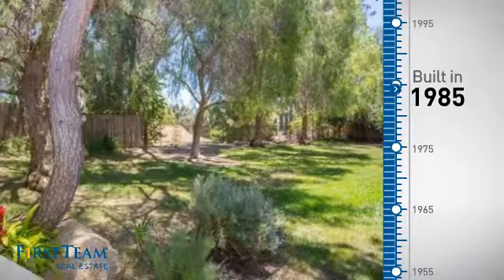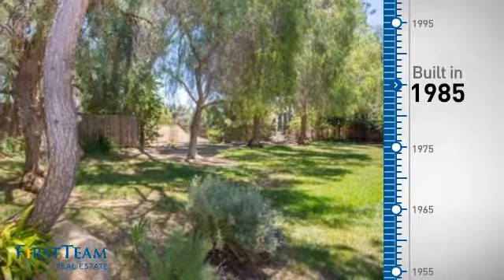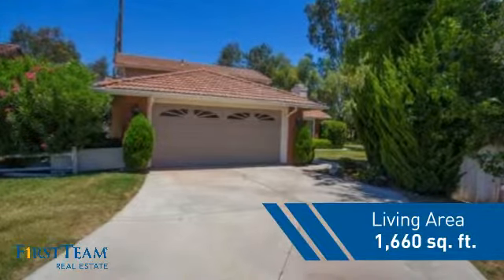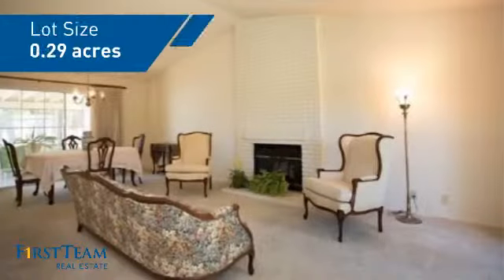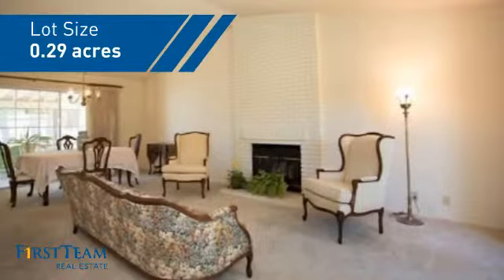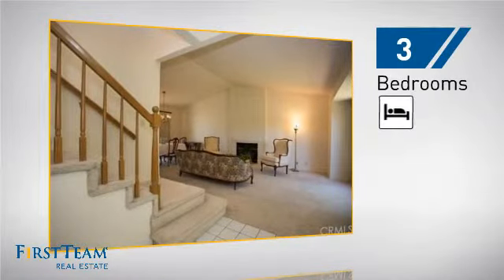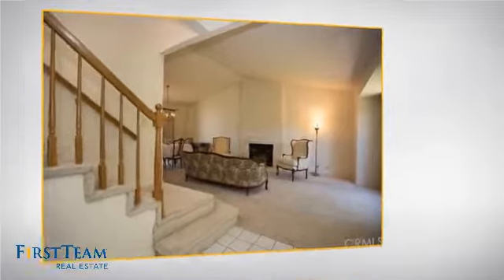This property was built in 1985 and features over 1,600 square feet of space, giving you a spacious layout to play host or kick back and relax after a long day. Inside you'll find three bedrooms so everyone has a private space to come home to.